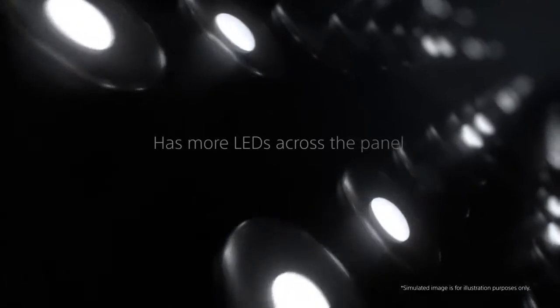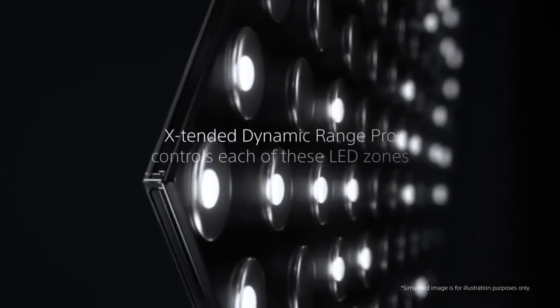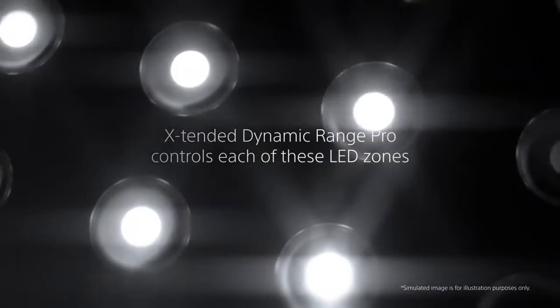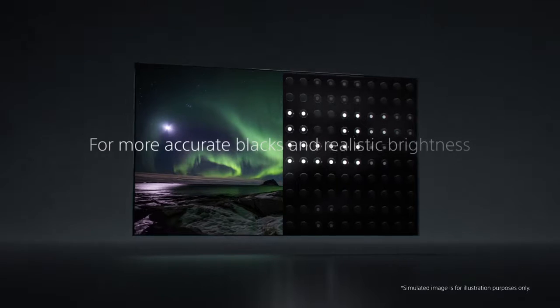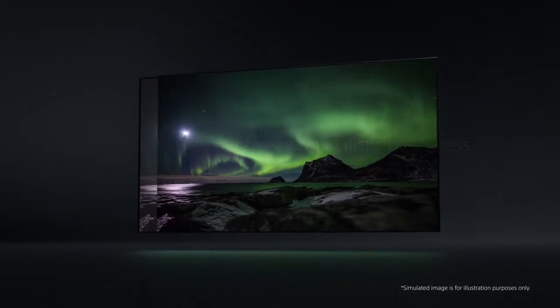Full array LED TVs place more LEDs across the whole of the panel, and with Sony Bravia TVs the built-in Extended Dynamic Range Pro technology controls each of these LED zones in real time, so the picture always has more accurate blacks and realistic peaks of brightness.